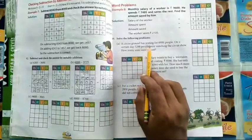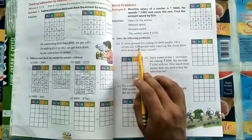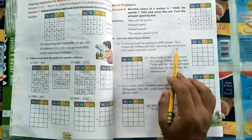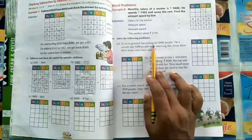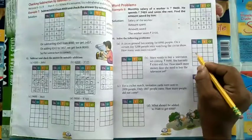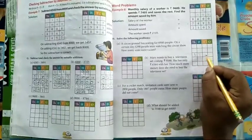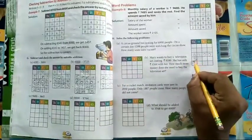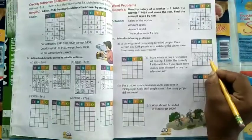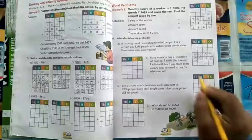First one: a circus ground has seating for 6900 people. On a certain day, 5298 people were watching the circus show. How many seats were vacant? The seating capacity is 6900 and on that day 5298 people attended the circus.